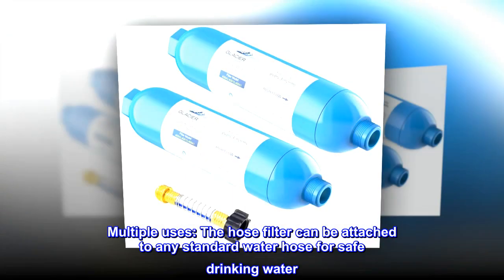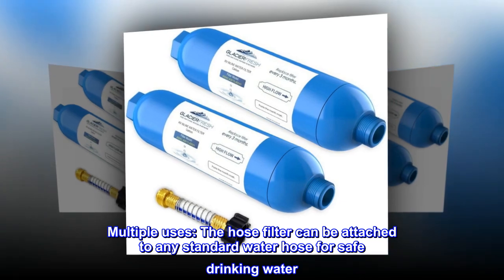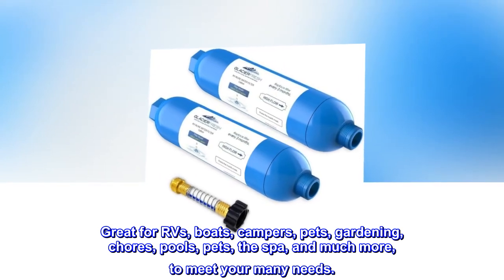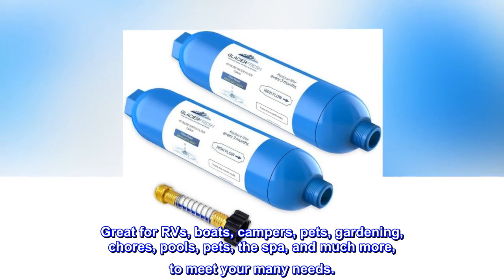Multiple uses. The hose filter can be attached to any standard water hose for safe drinking water. Great for RVs, boats, campers, pets, gardening, chores, pools, the spa, and much more, to meet your many needs.